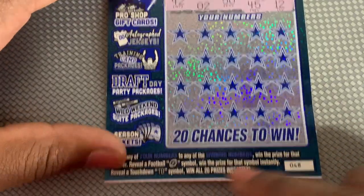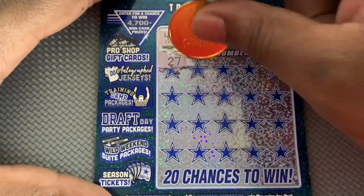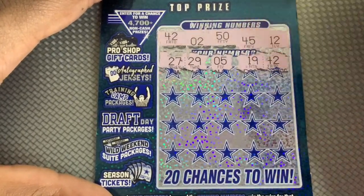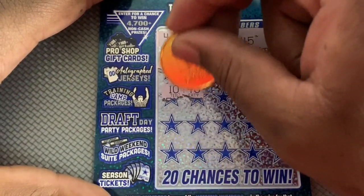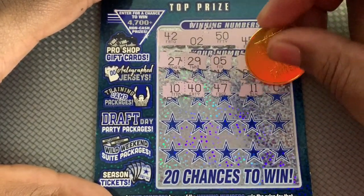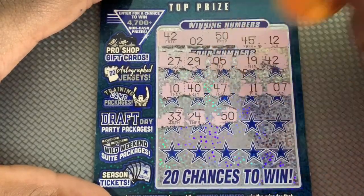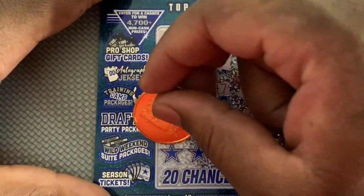Football symbols — instant TD symbol is a win. Looking for 42, 50, 45, and 12. And we got a winner — 42! We got 50, so we got two matches already. Doing a lot better than last week.